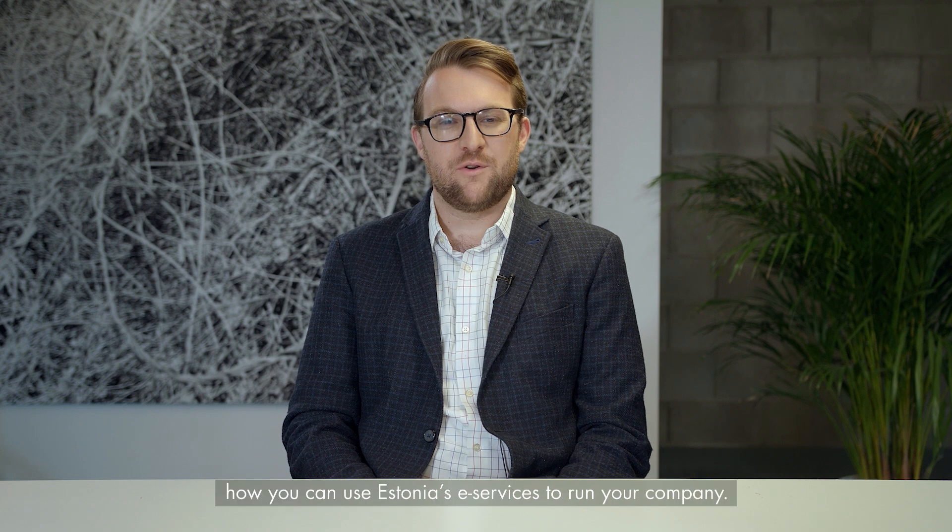Estonia's e-Services. Hi, my name is Alex. I work as head of marketing here at e-Residency. Today I'm going to talk about how you can use Estonia's e-Services to run your company.